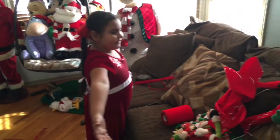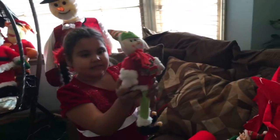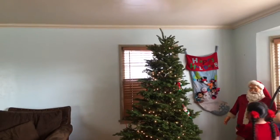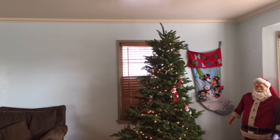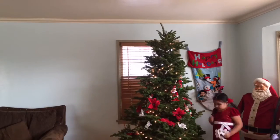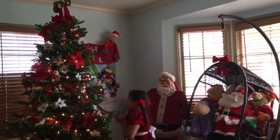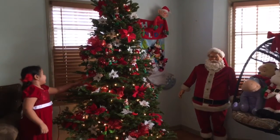These are all the decorations for the tree. Let's get started. I'm going to put all the little elves, I'm going to put Santa up there, and the flowers and bells.